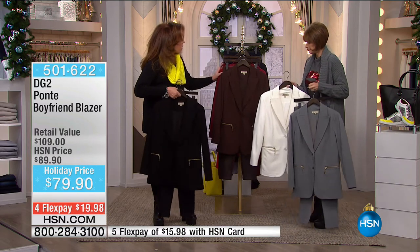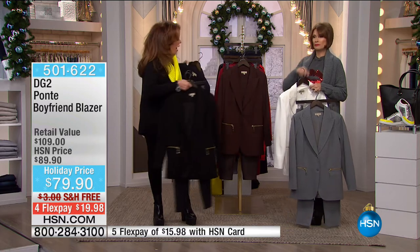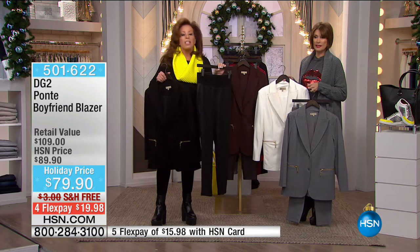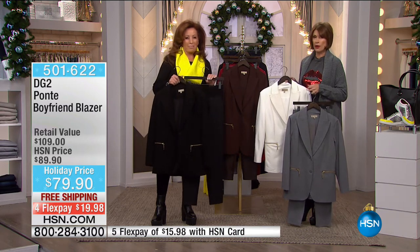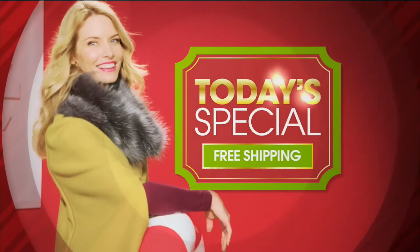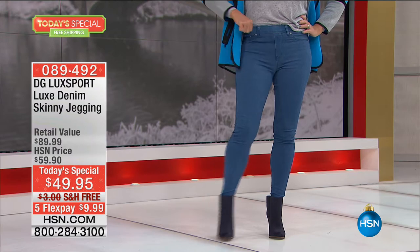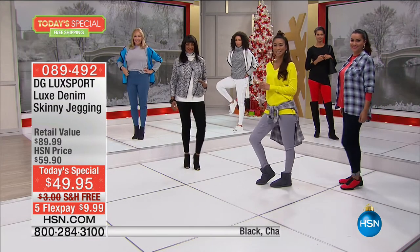We've got the navy blazer as well, and you've got the espresso brown that's about to sell out in the legging. Here is the outfit that is going to do quadruple duty for you — you can never go wrong. You will wear it and wear it and wear it. $79.90. Free shipping and handling on everything. I don't remember ever having the entire collection on free shipping and handling.